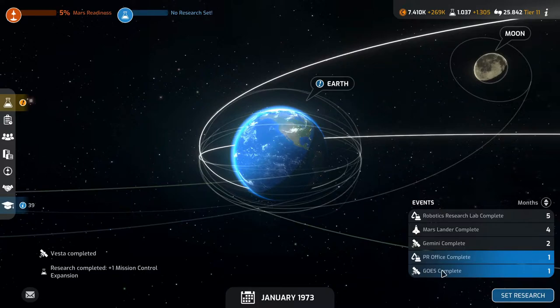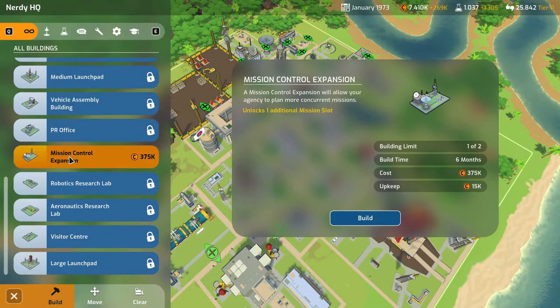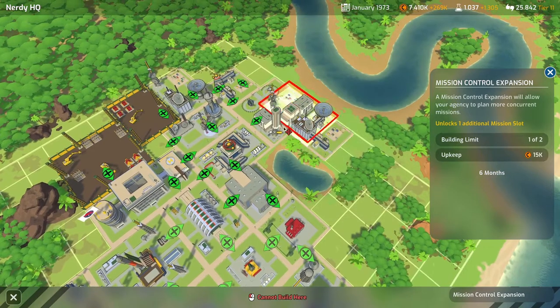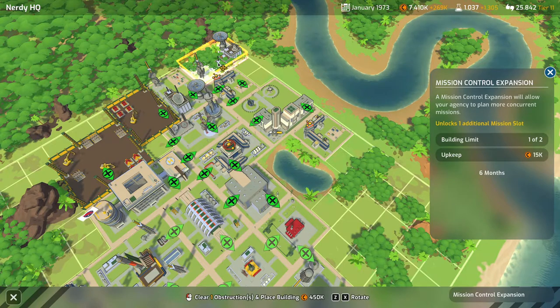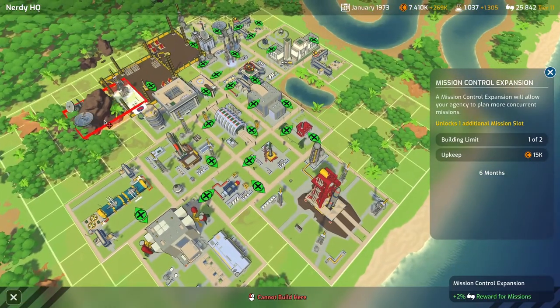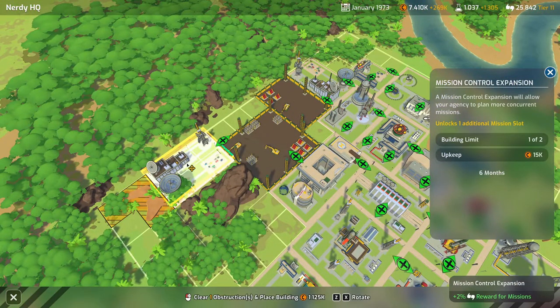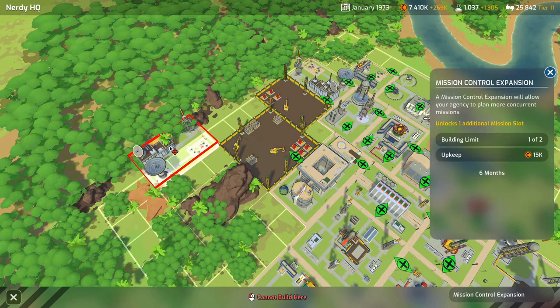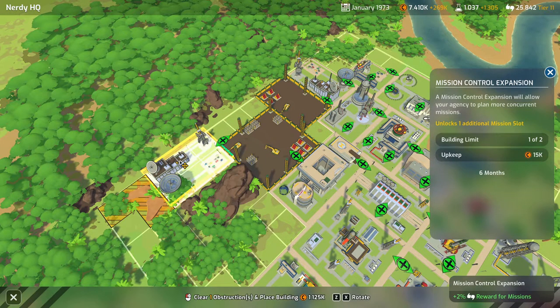The GOES is complete next month together with the PR office. We can build the mission control expansion, which I really want to do. Rotating it — there's no bonuses most places, there's actually a negative in one spot. But there's a bonus up here: plus 2% support reward for missions, and it fits perfectly. It is quite expensive because we have to tear down some stuff, but we'll do it.